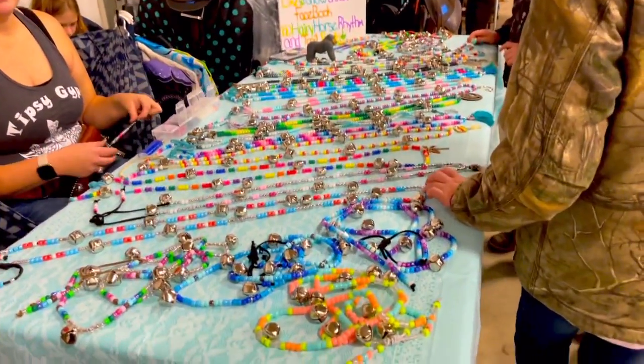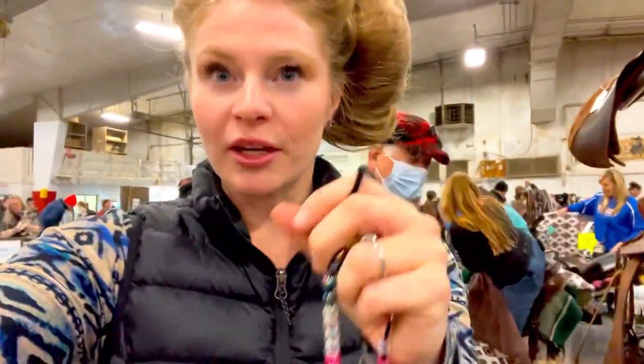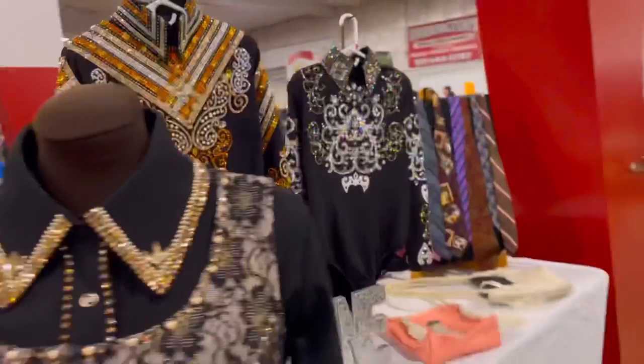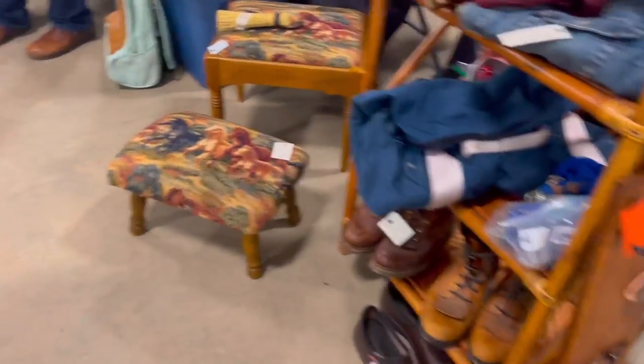These are rhythm bead necklaces for the horses and of course this is right up my alley. I love it. I got these super cute rhythm beads — they are amazing. I'm so excited. I'm literally walking around with this huge bundle of all my stuff. There are a ton of show clothes for both western and english, along with shoes, boots, ties, all kinds of things.